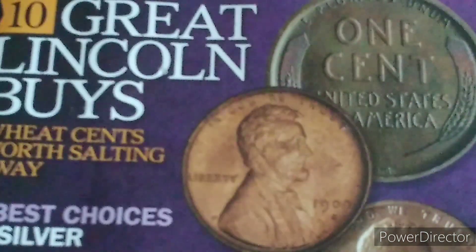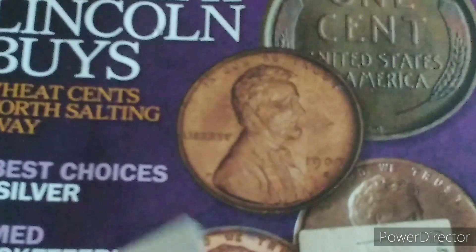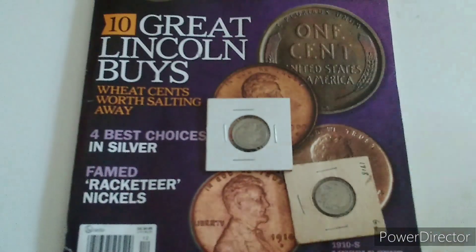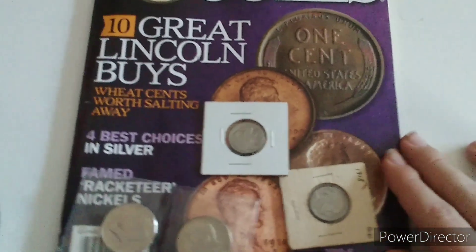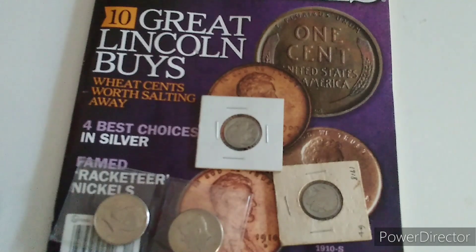And the 1936 Buffalo Nickel — that's a common one. But that one is in nice shape, so I'm probably going to say it's about five bucks maybe. If you enjoyed this video, I hope you found it informative and you liked it. I try to post videos on this channel as much as I can. Thank you for watching.